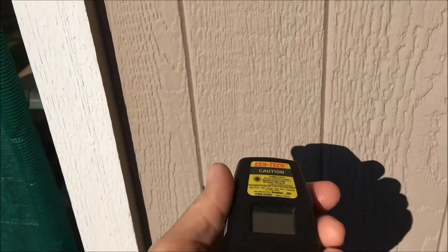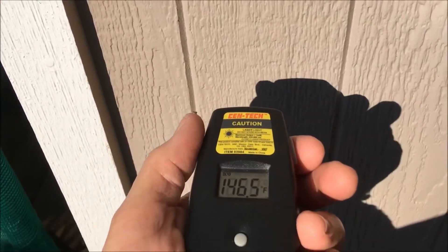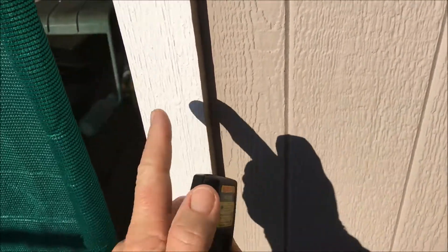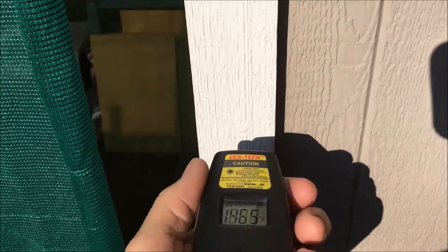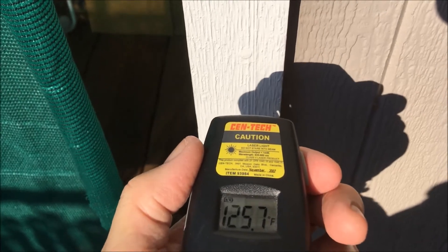I'm going to shoot that and let you see how hot that is. That's a light color again — 146.5. Now the trim, which is white, right next to it, same from Sherwin-Williams, comes in at 125.7.